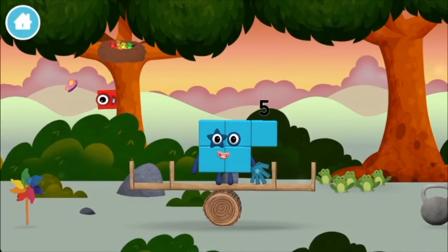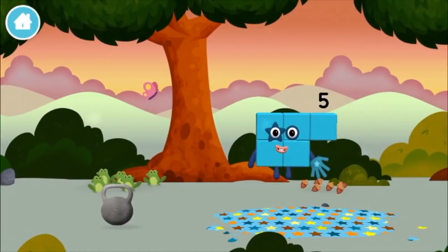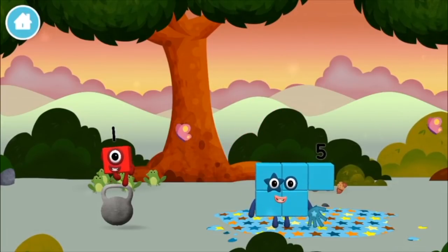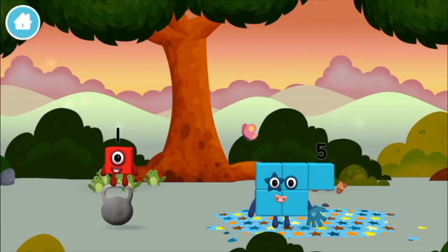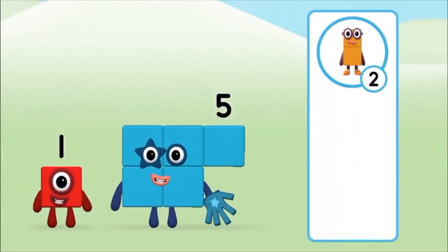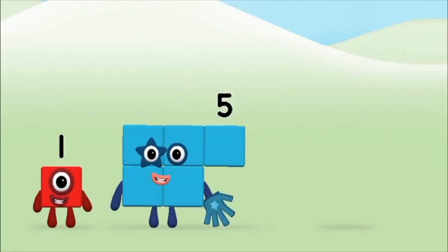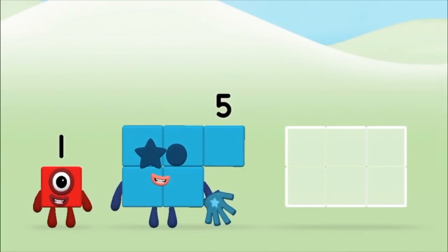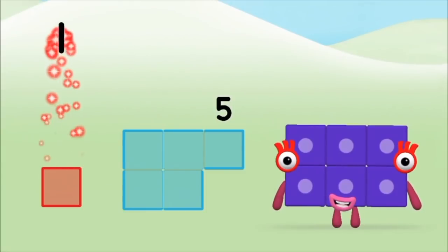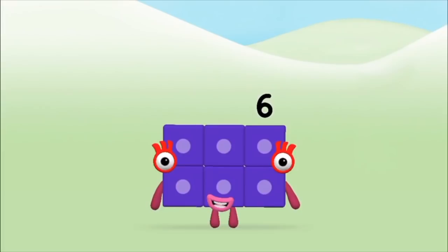You made a new number block! The number block was hiding behind a tree! Do you know which number block you'll make when you add these two number blocks together? Correct! You chose the right answer! Add the number blocks together! One plus five equals six! Congratulations! You made number block six!